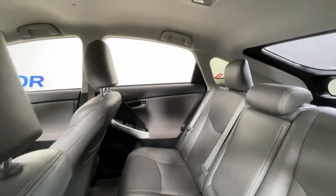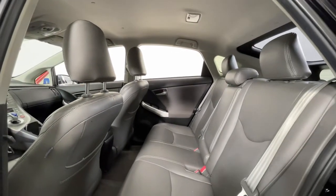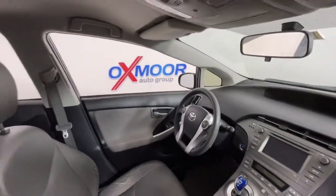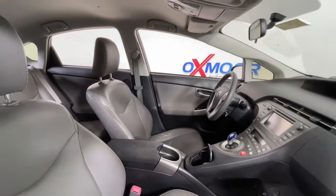Keyless entry, Bluetooth connection, electronic stability control, aluminum wheels, intermittent wipers, traction control, passenger vanity mirror, tire pressure monitoring system, MP3 player, trip computer.